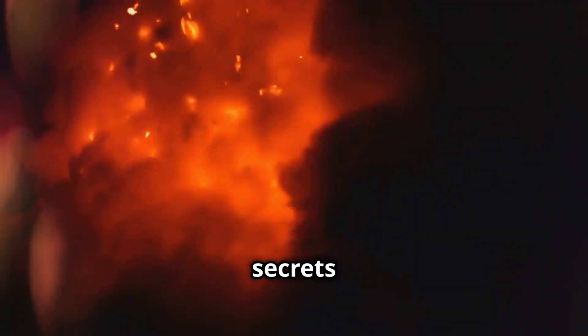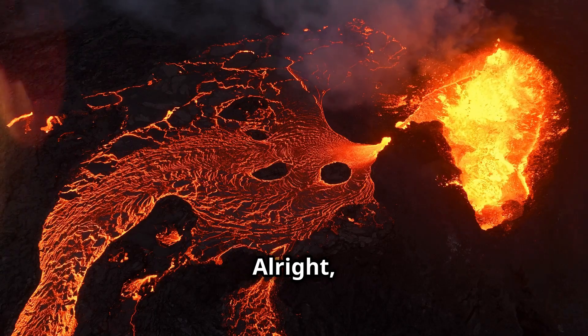Brace yourself for a molten journey. Let's uncover the explosive secrets of volcano eruptions. All right, let's get things fired up.